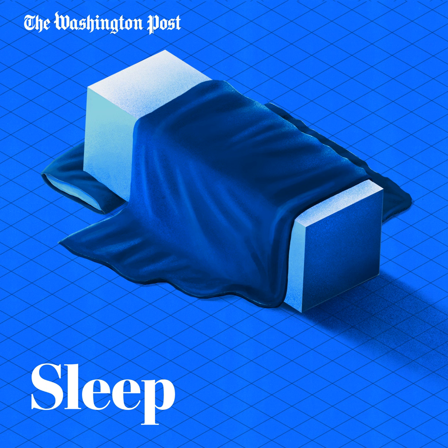Hi, I'm Christina Quinn. Welcome back to Try This from the Washington Post. This is the fourth of five classes in our sleep course.